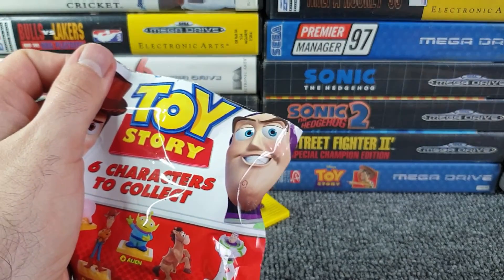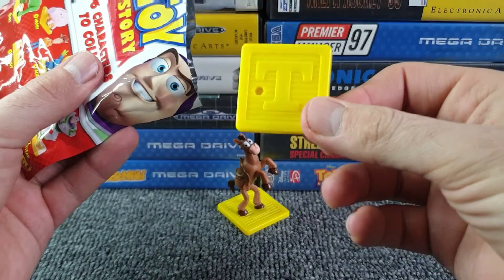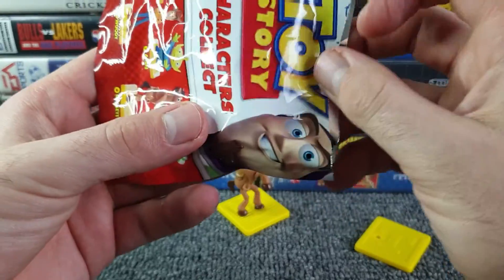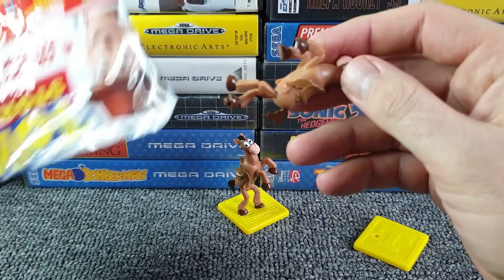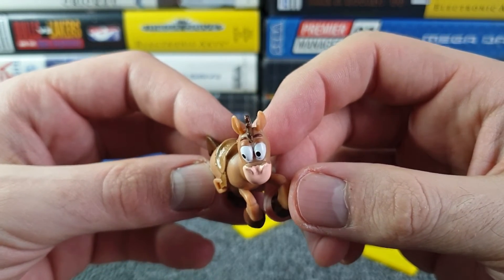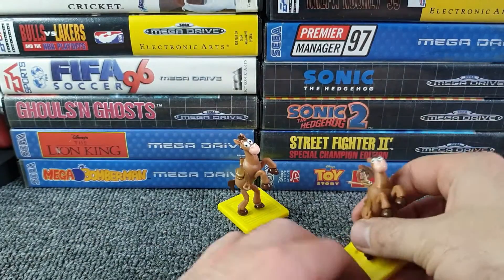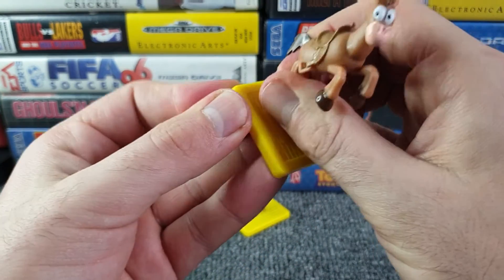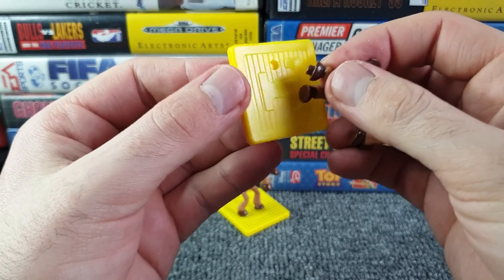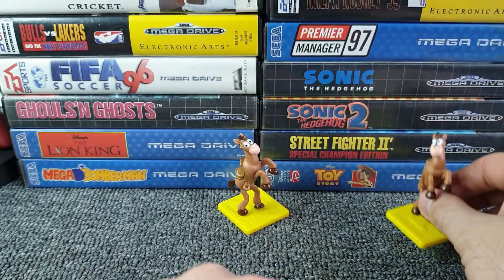Pack two - let's not start badly, let's get a different one straight away. We get the letter T on the base again. Will it be different? Oh no - it's Bullseye again. What a horrendous start, two Bullseyes! The paint job seems to be the same lack of quality. The figure as a whole isn't too bad, but the stand attachment really doesn't want to fit this time - it went in a lot easier on the first one.